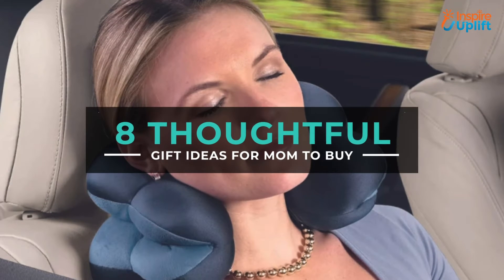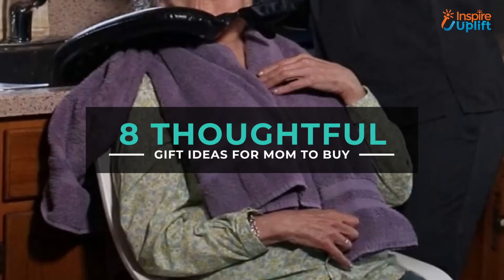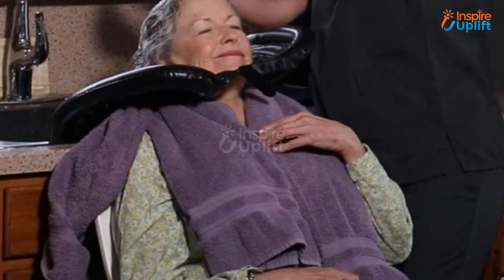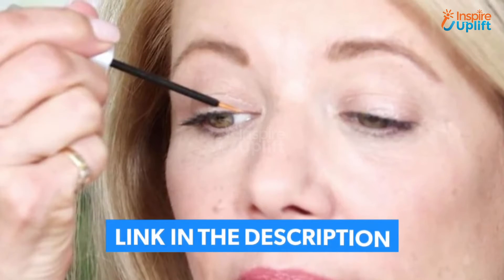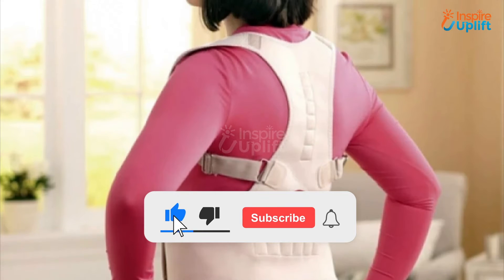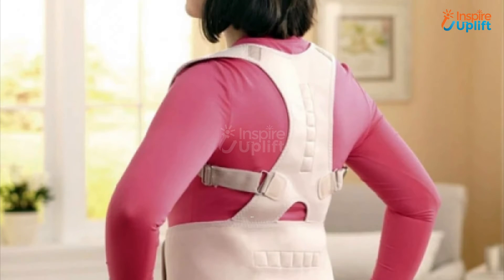Hello everyone. In this video you will find 8 thoughtful gifts for your mom who wants nothing but just you. The products are handy, functional, very efficient, inexpensive, and chosen as per demand. Check the links shared in the description box for more details. Before moving on, subscribe to our channel and press the bell icon for the latest videos.